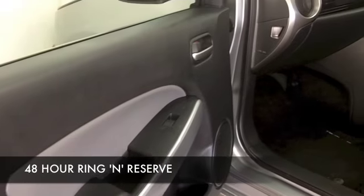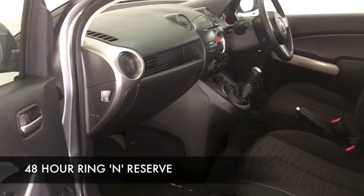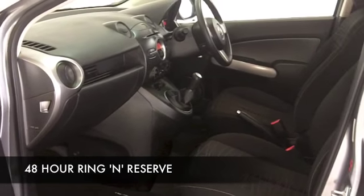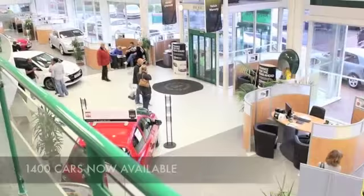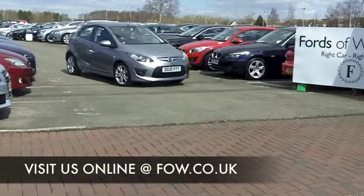Now if you'd like to part exchange your existing car, or if you need finance, no problem. Come on down, we can sort all that for you with pleasure. How about a test drive? Great way of finding out if this is the right car for you. So have one with pleasure at Fords of Winsford.